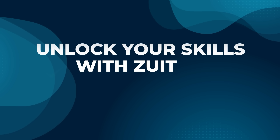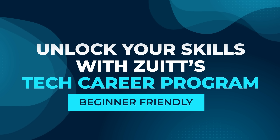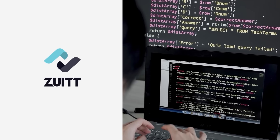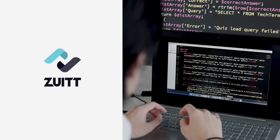Hey there, future tech professionals! Ready to kickstart your tech career? Let's dive into Zoet's Tech Career Program and discover how it can transform you from zero knowledge to beginner in just a few months. Whether you're starting from scratch or looking to level up, Zoet's intensive Tech Career Program is designed with you in mind.